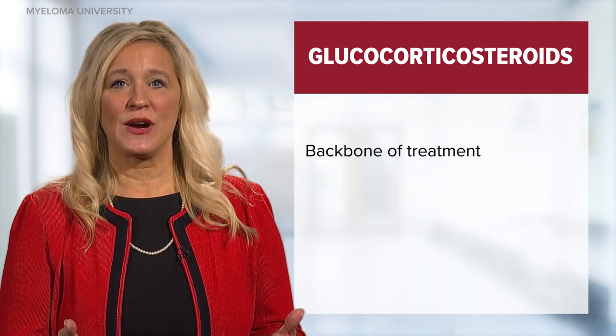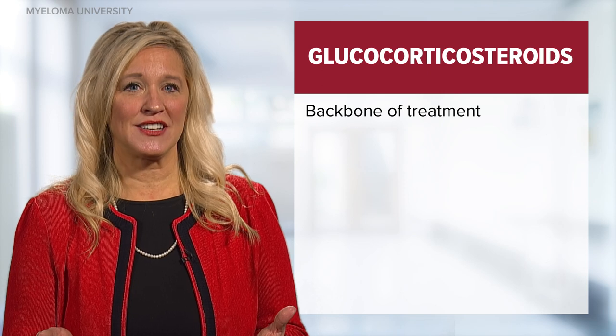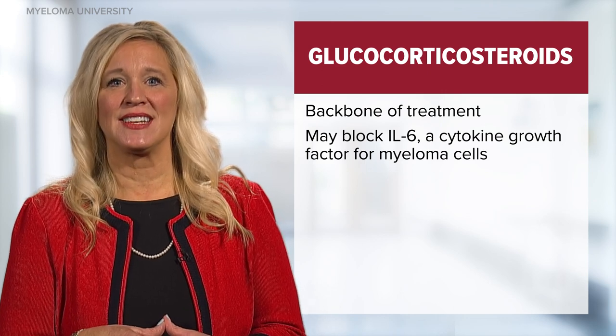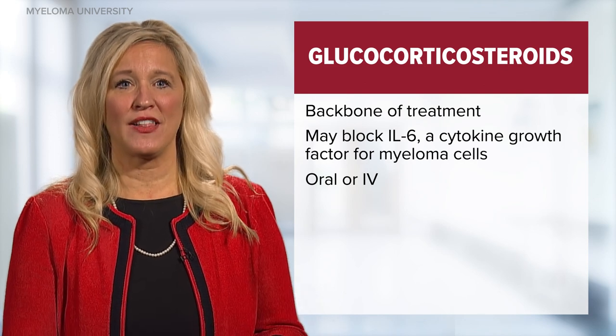Glucocorticosteroid hormones, or corticosteroids, more commonly referred to simply as steroids, is the first topic. Glucocorticosteroid hormones are released by the adrenal cortex in response to physical and emotional insults such as anxiety, pain, and inflammation. Corticosteroids such as dexamethasone, prednisone, and methylprednisolone form the backbone of treatment for multiple myeloma and are in just about every regimen available. It is not clear how steroids work in patients with myeloma, but it is thought to be because steroids block IL-6 activity. IL, or interleukin-6, is a cytokine growth factor for myeloma cells. Steroids are given either orally or intravenously to treat patients with multiple myeloma to prevent myeloma cell growth.